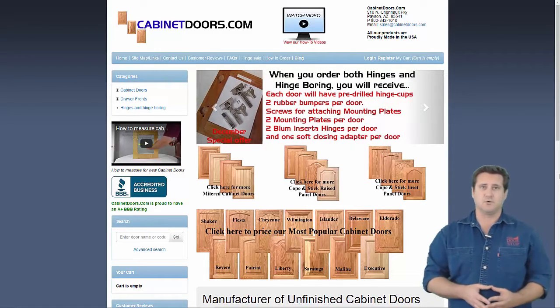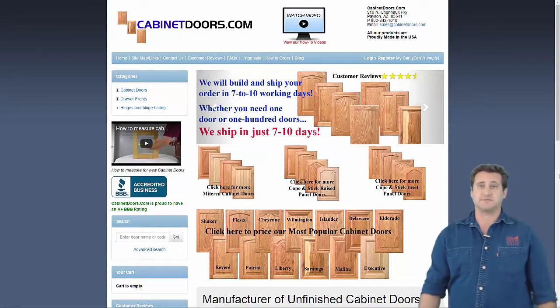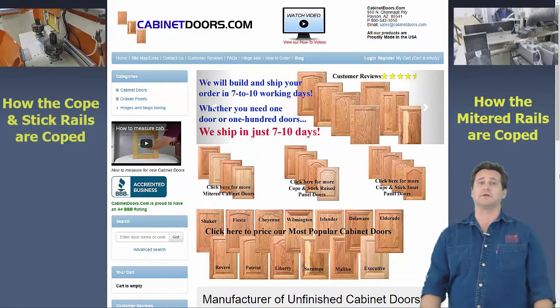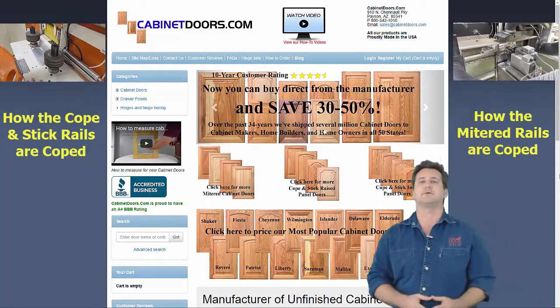Kitchen cabinet doors, like cabinet doors in entertainment centers or furniture, come in a wide range of designs and in an even wider range of quality. Hi, my name is Brady and thank you for considering CabinetDoors.com for your kitchen cabinet door needs.